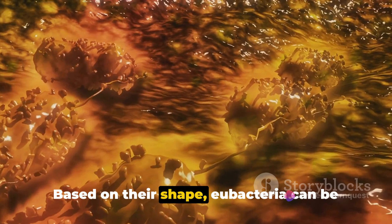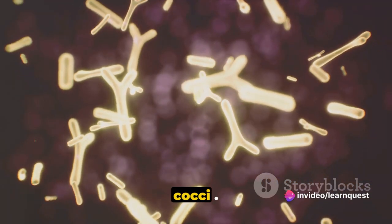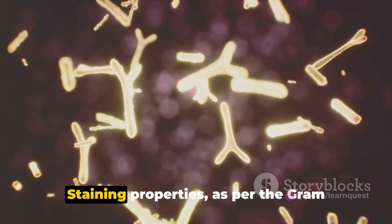Based on their shape, Eubacteria can be cocci, meaning spherical; bacilli, meaning rod-shaped; or spirilla, meaning spiral-shaped.